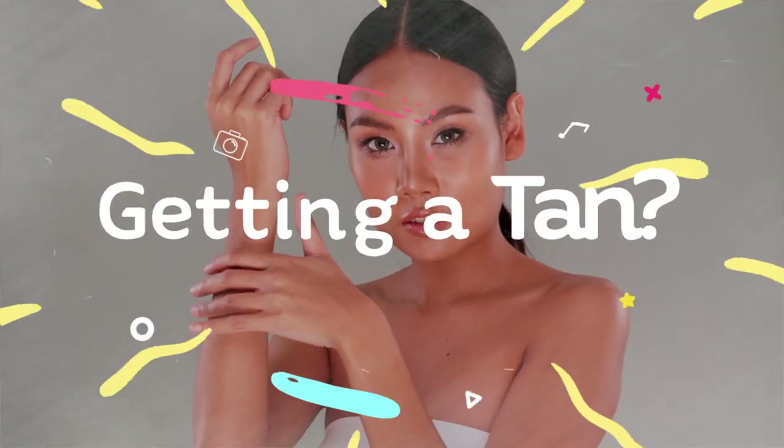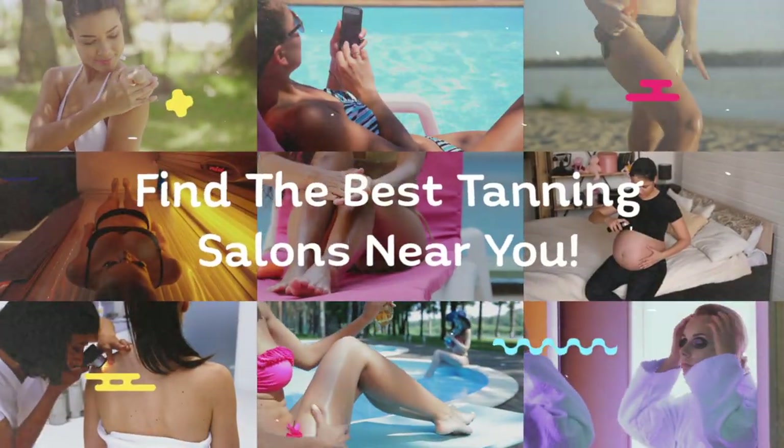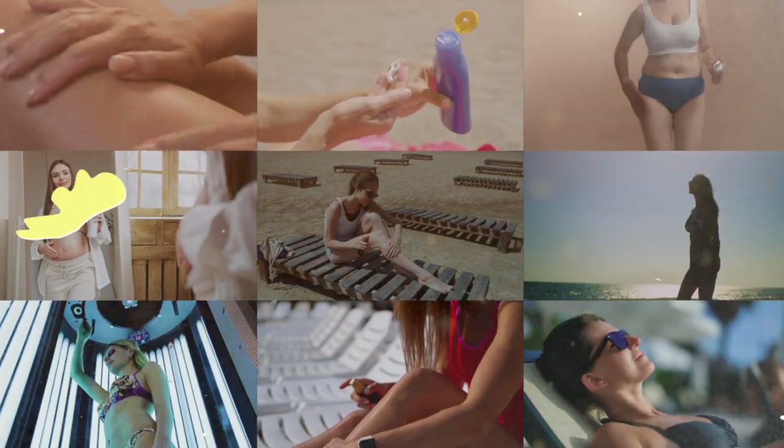In this video, you'll learn about various tanning methods, as well as about tanning beds and the factors that influence tanning prices. To find an excellent tanning salon or tanning expert in your area, check out the recommendations at the end of this video.